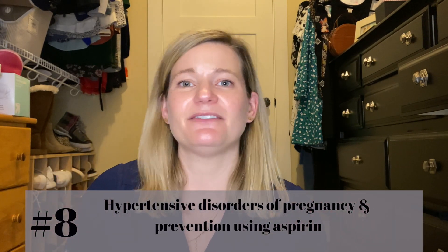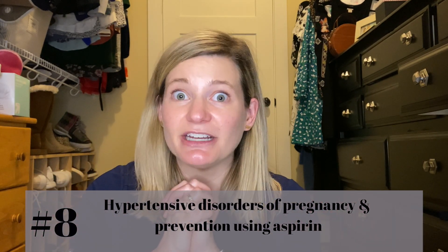Number eight: prevention of hypertensive disorders of pregnancy. The most powerful tool we have — and really the only one — is aspirin. Baby aspirin at a dose of 81 milligrams up to about 150 milligrams has been studied for prevention of preeclampsia. If aspirin is started at the end of the first trimester, between 11 and 16 weeks, and taken daily throughout pregnancy, there's a 10 to 20% reduction in risk of preeclampsia.